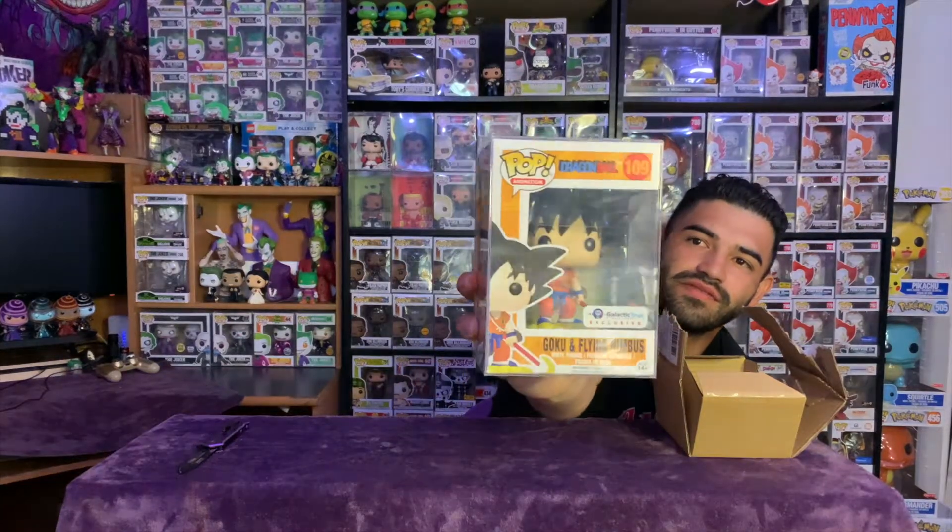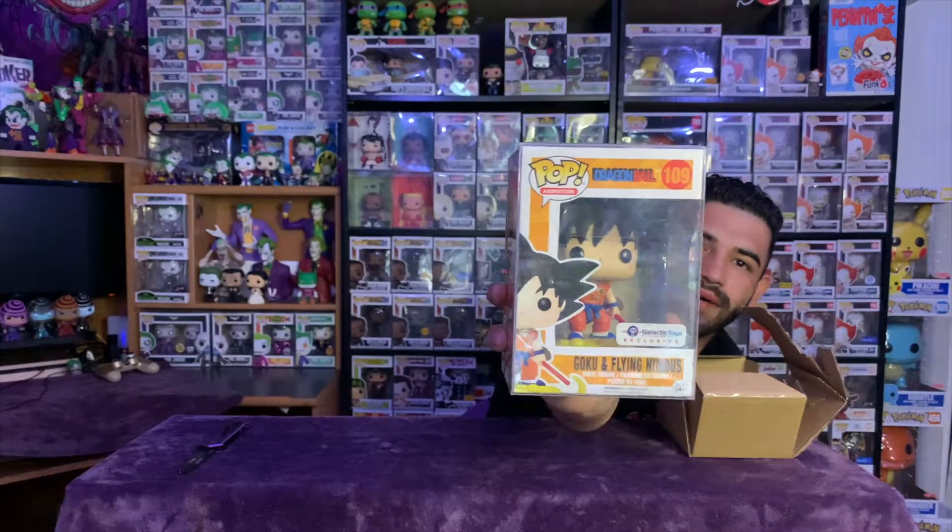So I wasn't sure what I was getting in this one. On my frankincense video I mentioned I'm collecting Gokus and Vegetas, and I was able to get this one for a very very good deal on eBay. It is the Galactic Toys exclusive Goku from Dragon Ball — there he is!